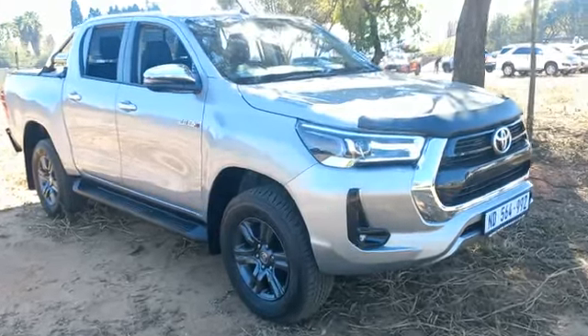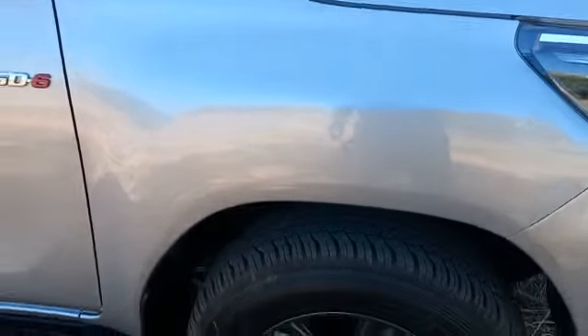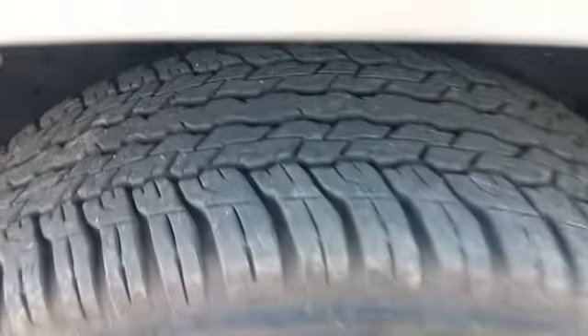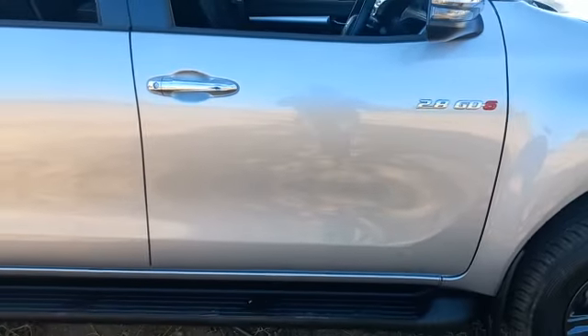Exterior video: right hand side front fender all good. Right hand side front rim all good, tyre still good. Tyre is 5mm straight. Right hand side mirror still good. Right hand side front door all good.